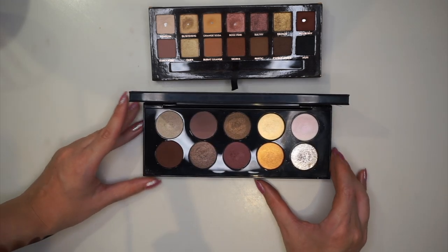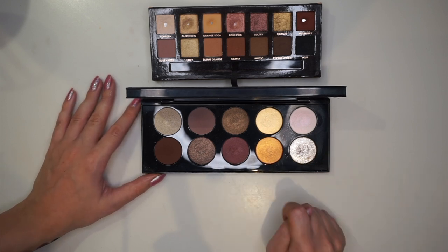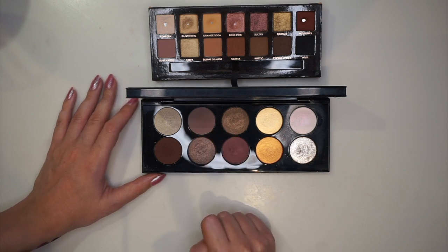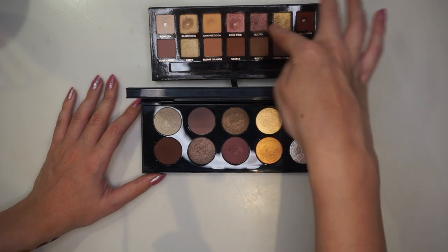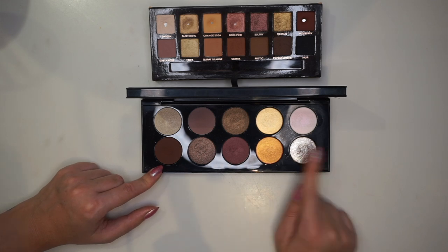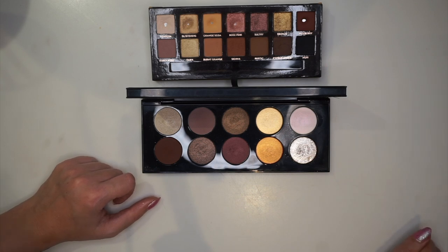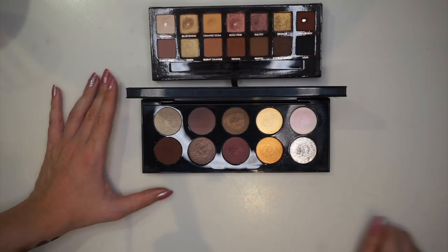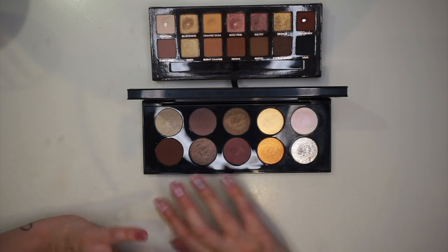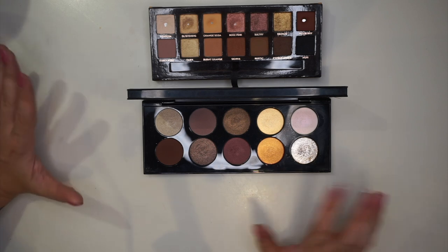This one here is interesting — this is the Pat McGrath Divine Rose 1. I felt like this one would be quite different, but looking at them they are quite similar. They have some similar shades — the kind of more mauve-y tones, a pink-to-gold, and a deep brown. I'm not gonna swatch them out because the warm tones in this palette wouldn't be covered by it, and I've already covered Viseart, which basically makes this palette redundant. Even though I'm not swatching it out, you can definitely see the similarities.